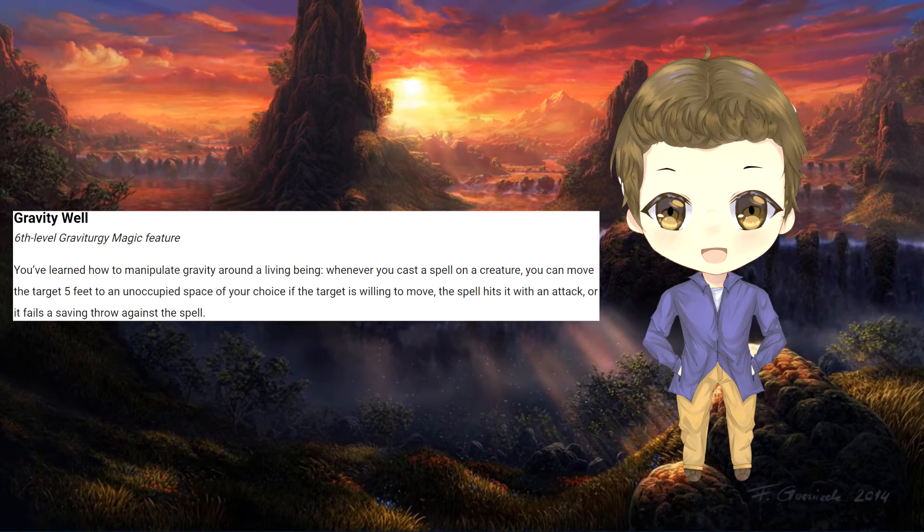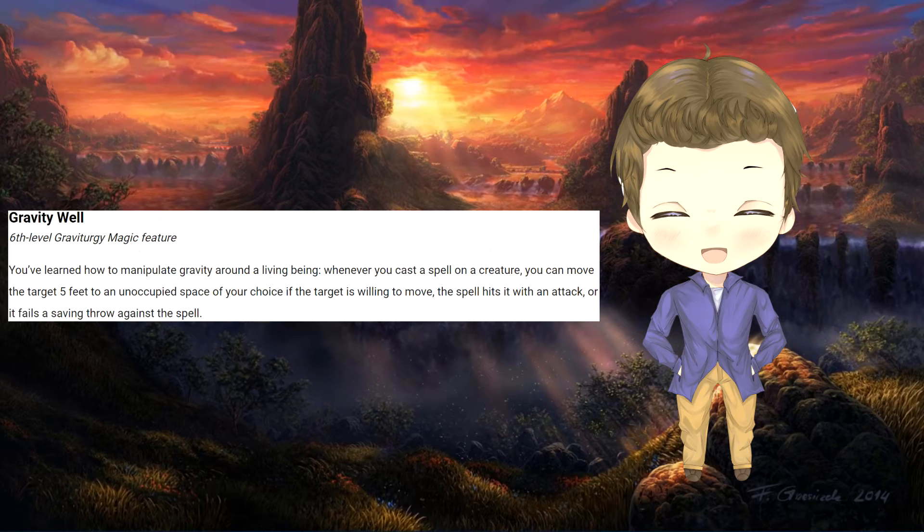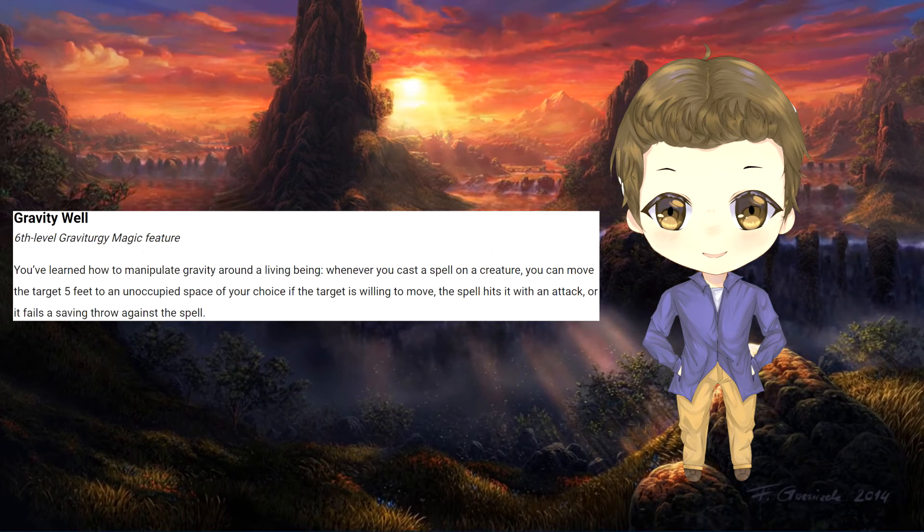At 6th level, the wizard has a pretty good handle on how gravity works. When casting a spell, they can cause the creature they are targeting to move 5 feet in any direction to an unoccupied space. If the creature is willing, nothing else happens. If this is by an attack and the attack hits, they must move — or if the creature fails a saving throw against the spell itself.